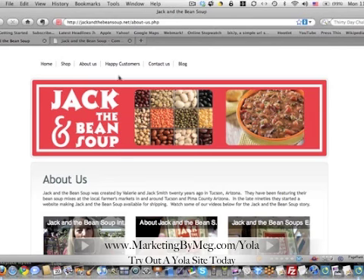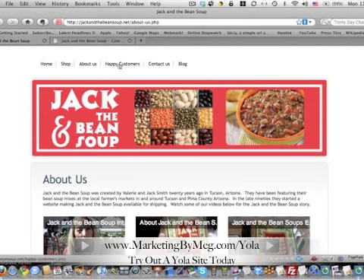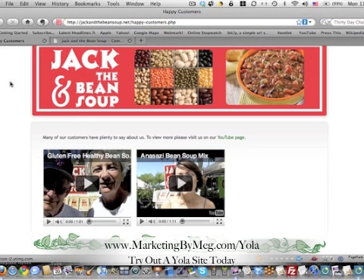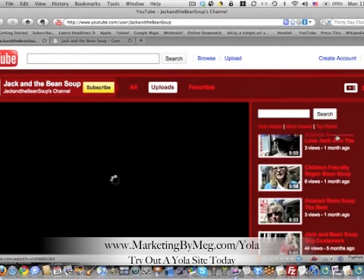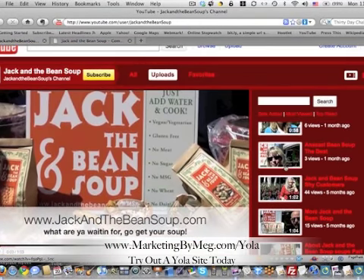So here we are in the after, and we have about us, so we get to know right about Valerie. We chose to go with videos that we shot to tell a little bit about the history of Jack and the Bean Soup, about the soups, and then happy customers. We went with video testimonials, because video is the law of the land now. We also gave them a link to a YouTube page we created that has lots and lots of video testimonials — all those we shot at the farmers markets. Just all those happy customers, it goes on and on.